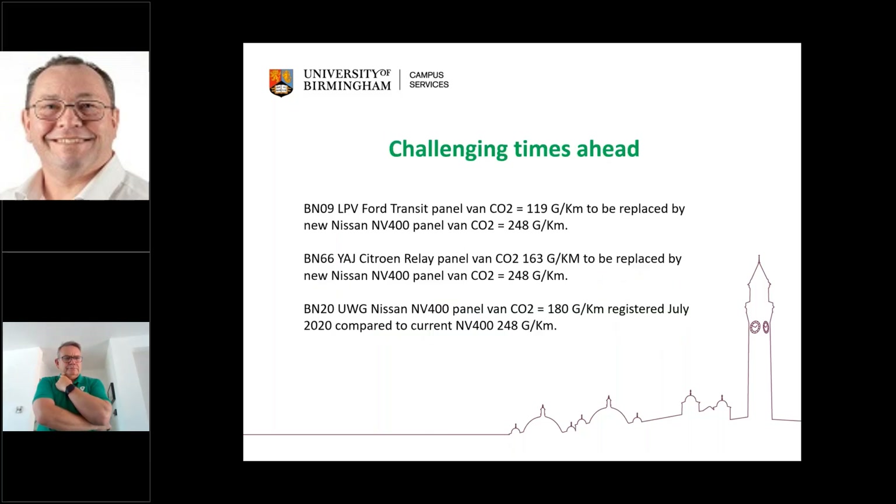This is something I like to bring to people's attention: the fact that we have reduced our CO2 output, but it's getting harder. We're replacing vehicles, and the older vehicles are actually rated as less CO2 than the new ones. Specifically, the one to look at is a like-for-like vehicle — a vehicle registered in July 2020 where all documents show 180 grams per kilometre, while the new replacement vehicle being issued is now 248 grams per kilometre. My personal feeling is that manufacturers are trying to protect themselves from any further claims, but it certainly makes our job much harder trying to keep that CO2 down.